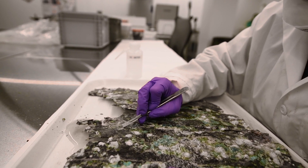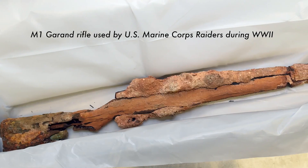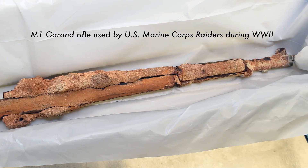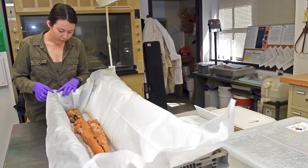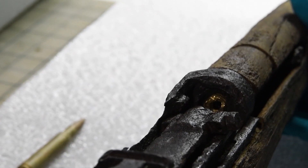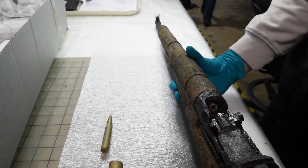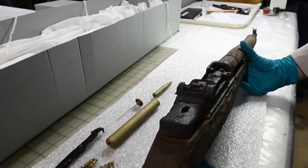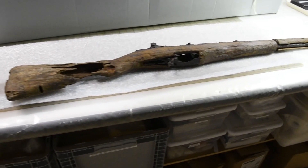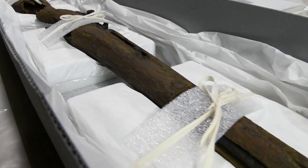The first thing that we do is document and photograph the artifact. Once that stage is completed, it moves on to a desalination stage where it is placed in a wet environment so we can get the salts removed, before going on to putting either protective coatings on it, controlled drying, or a bulking agent, which helps stabilize the artifact. Once we know that those treatments have been completed, we move on to either placing it in a controlled environment in our curation spaces, or it goes out on loan to various institutions.